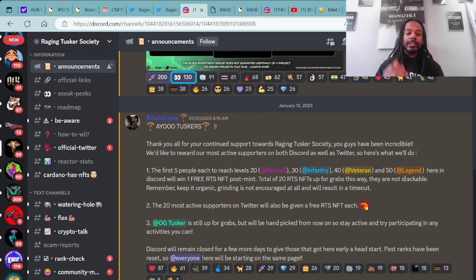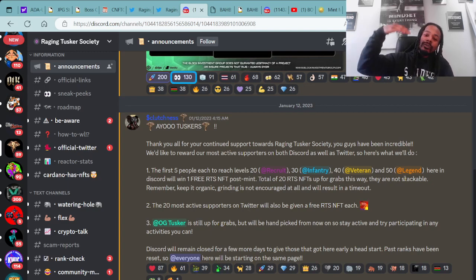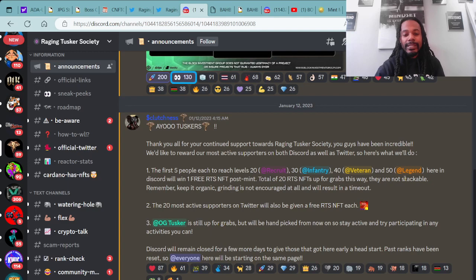The Discord is open, so if you're interested make sure you check them out to gather more information. This project will be leaning towards a deflationary collection with a gamified war mechanism, and holder rewards and airdrops will also be available. The number three goal is to build a strong cross-chain community to help continue to push forward on these projects. There are a few ways to be a part of the Tusker team — the first five people each to reach level 20 you recruit, the next 30 is infantry, 40 is veteran, and 50 is legend.